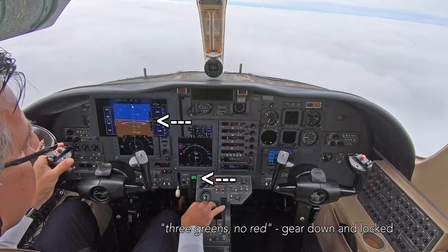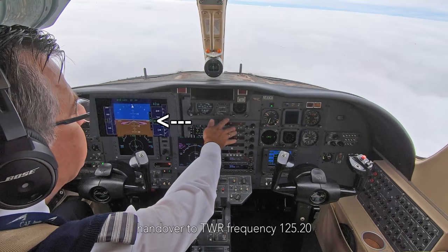520 Gb, radar service terminated, contact Palmer Tower 125.0. To the tower, thank you very much, November Gb.